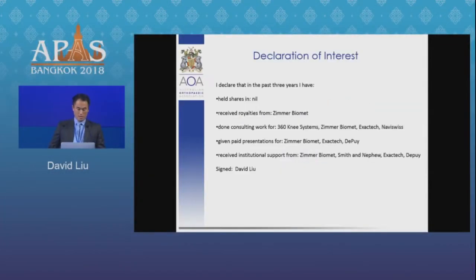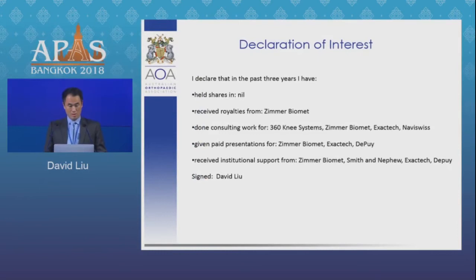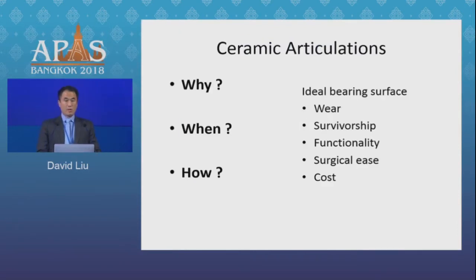The ideal bearing surface in total hip replacement still remains somewhat a topic of debate, and it's very much a function of the wear properties, the anticipated survivorship, as well as the surgical ease of use, and perhaps in some countries around the world, especially in the Asian region, the actual cost comes into it as well.